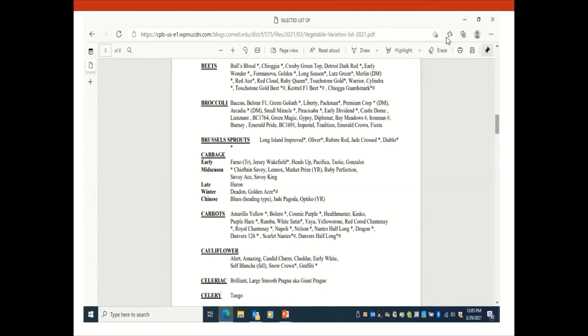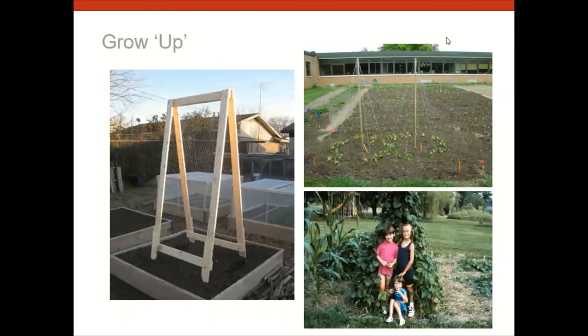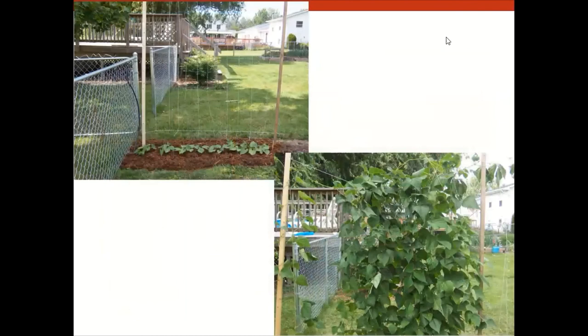Another idea is vertical gardening — growing up. We sometimes forget about it when growing in the ground or raised beds. Tomatoes, cucumbers, climbing beans, and even some squash can be trained to grow up, taking advantage of vertical space. Those crops also get plenty of sunlight growing vertically. You can use string, a trellis framework, or simple poles for pole beans to really expand your growing capacity in limited space.